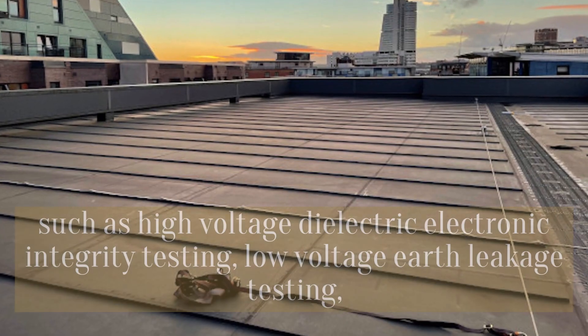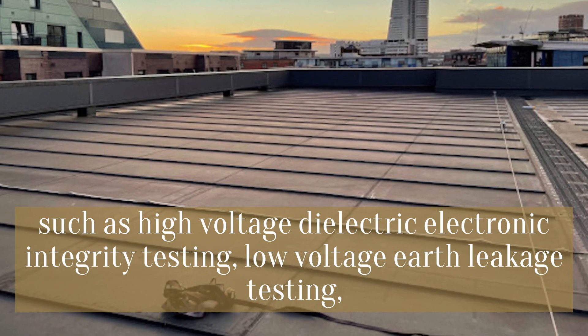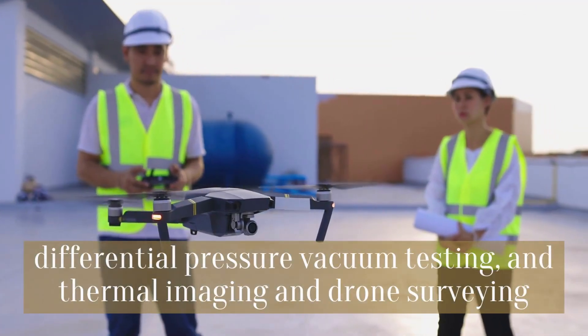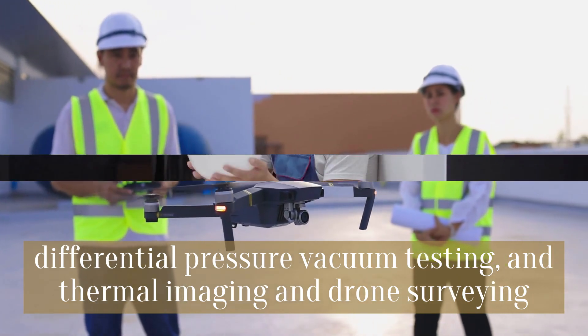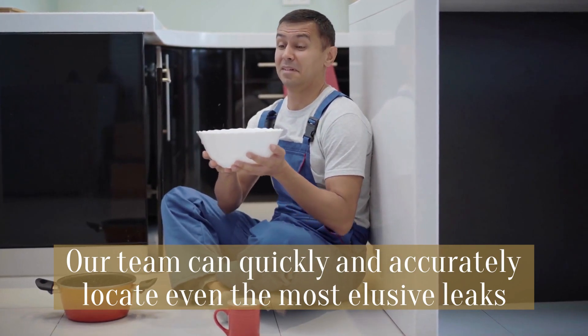These techniques include high-voltage dielectric electronic integrity testing, low-voltage earth leakage testing, differential pressure vacuum testing, and thermal imaging and drone surveying. Our team can quickly and accurately locate even the most elusive leaks.